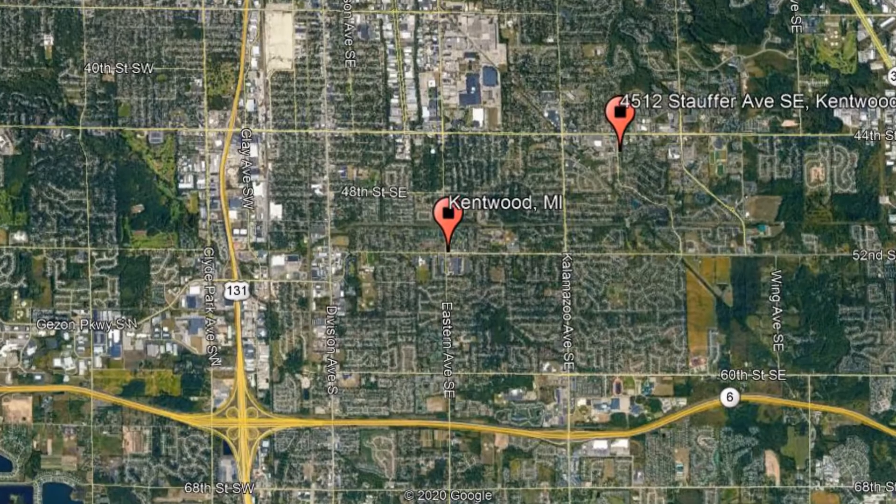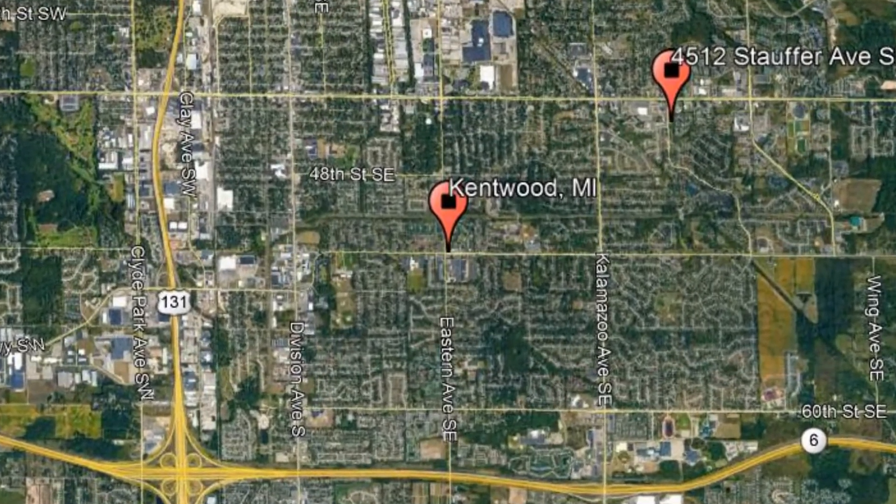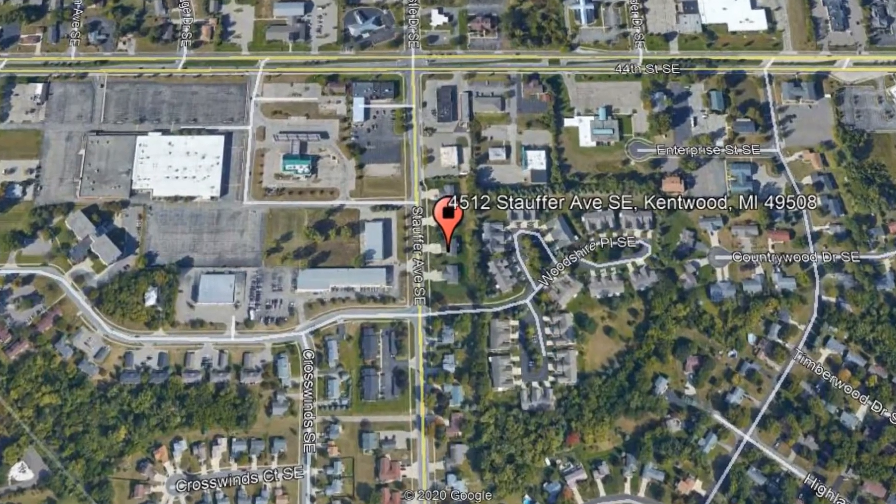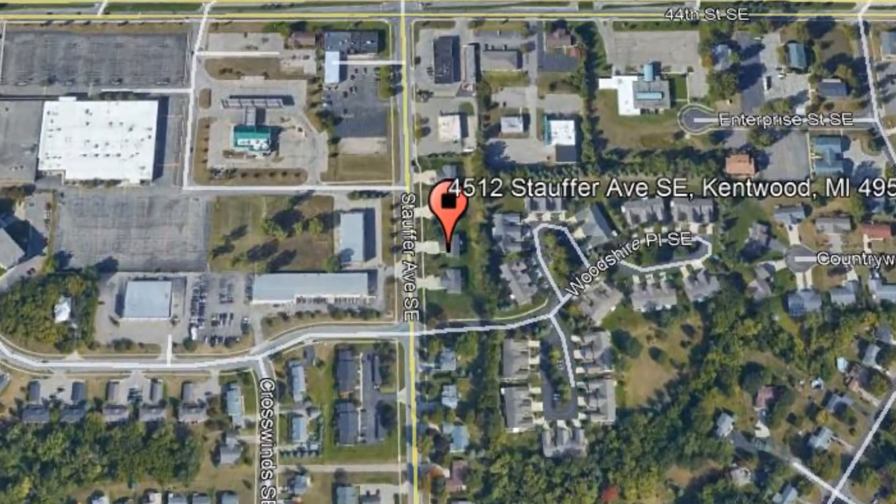Get started today and check out this available home for rent: 4512 Stouffer Avenue SE, Kentwood, Michigan.